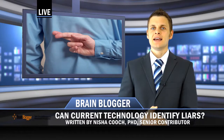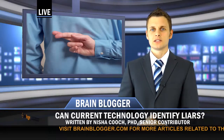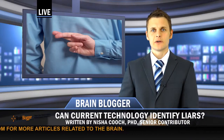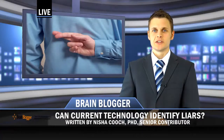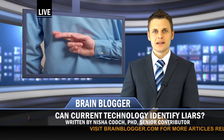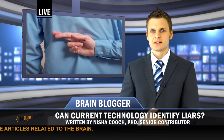Another complicating factor is that not all lies are equivalent. Though someone committed to telling the truth may be burdened with a smaller cognitive load, liars may be able to make their lies less cognitively laborious so that the activity associated with their dishonesty resembles activity normally associated with honesty. For example, researchers have shown that the patterns of brain activity associated with well-rehearsed lies diverge from those associated with spontaneous lies.